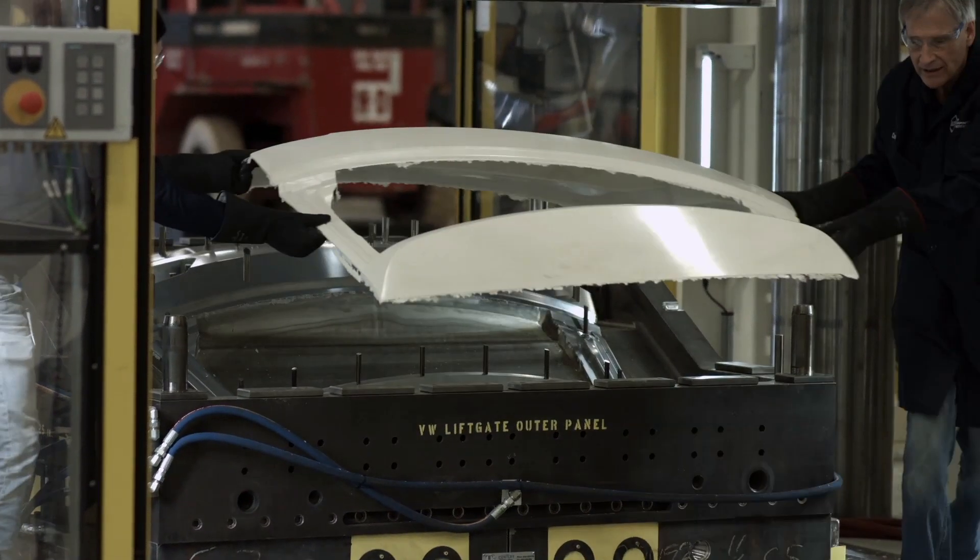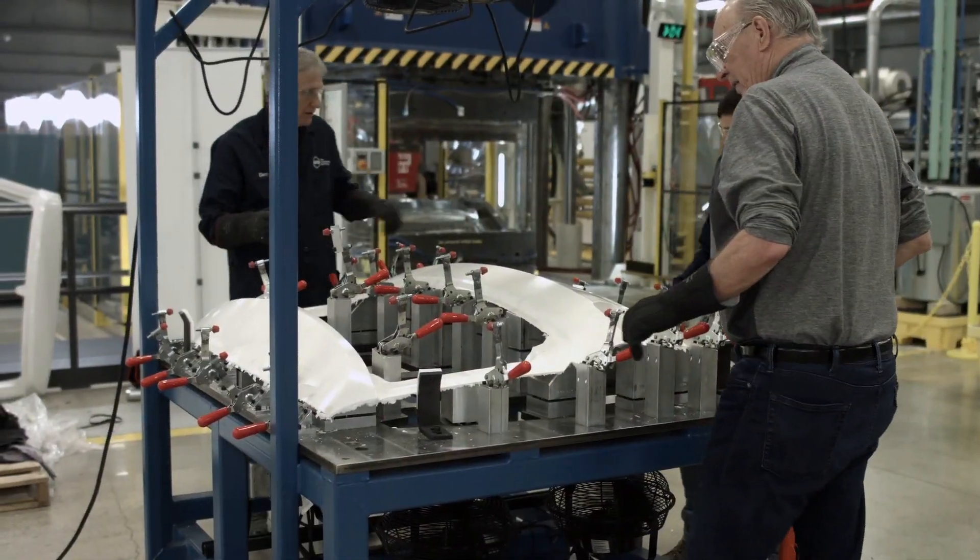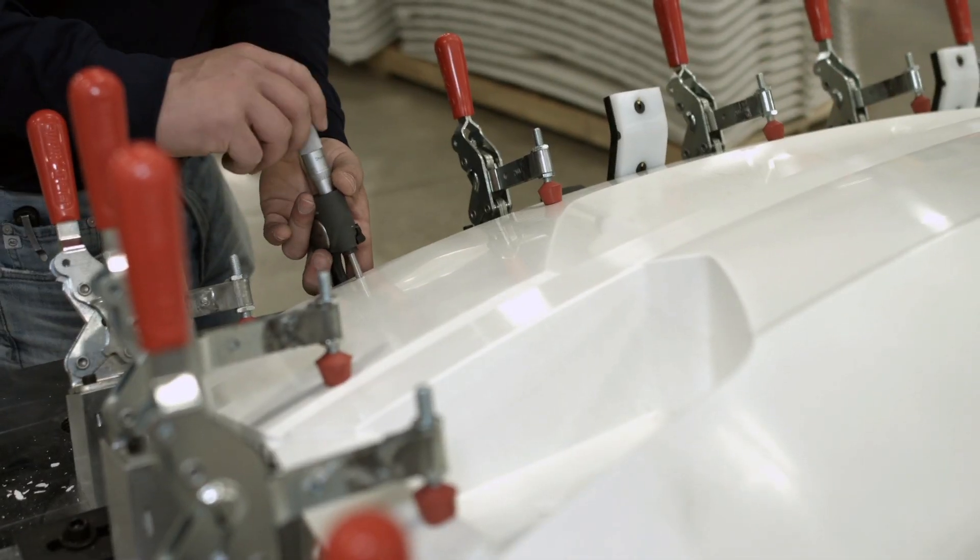Compression molding offers you the ability to mold thermoset resin systems that offer high strength and high heat stability, and greater design flexibility than you get with metal stamping.